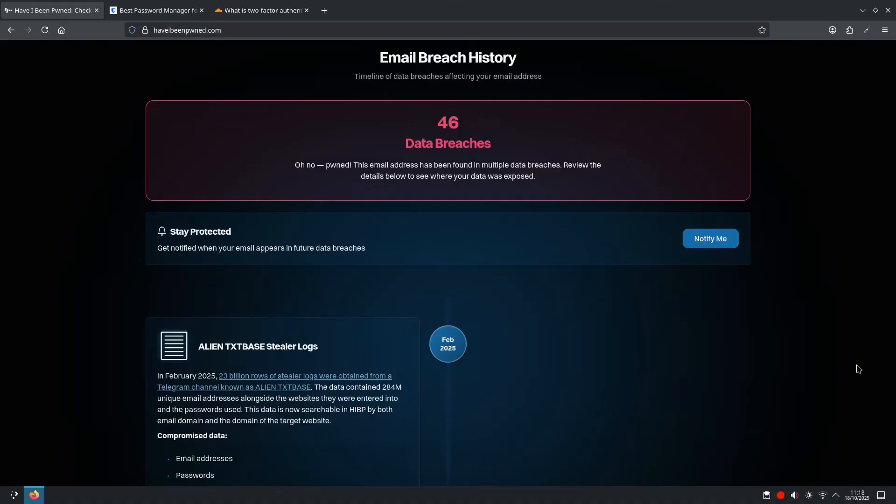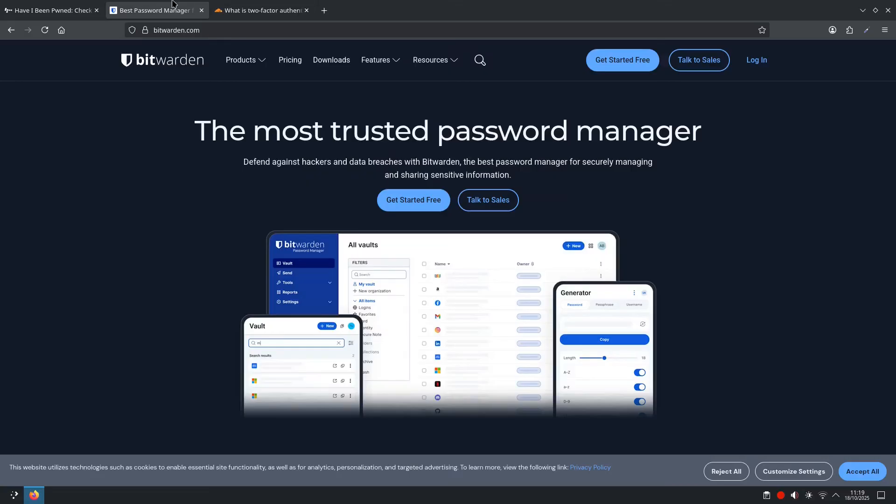After Have I Been Pwned tells you that you've got a data breach, the immediate action you should take is to change your passwords immediately. For every single account that used the compromised email and password combination, change your password and use a strong, unique password for each one. A password manager like Bitwarden would be essential here.